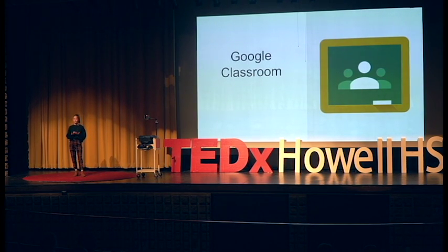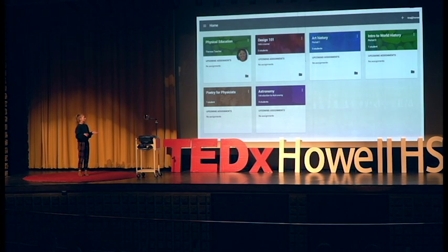Google Classroom is something where the teacher has a code you type in and you're added to the class. This was introduced to me my sophomore year and I had about two to three classes using it — not many — because we only had classroom sets of Chromebooks. But now, every middle school and high school student got their own Chromebook, and I have six out of seven classes on Google Classroom.